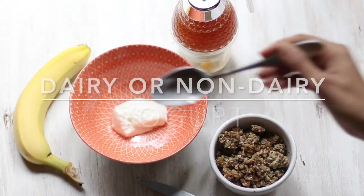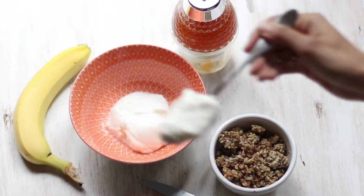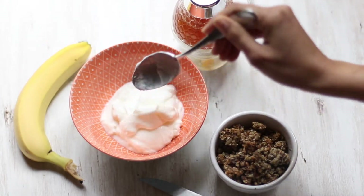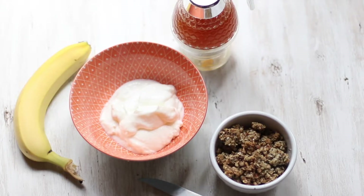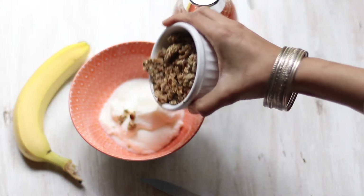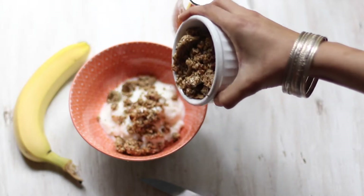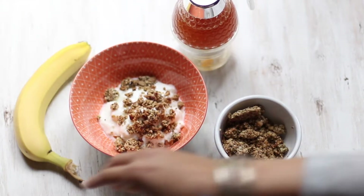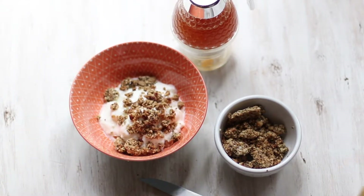If you are someone who is avoiding dairy, you can look at cashew-based, coconut-based, or almond-based yogurts, but you still need to check the ingredients and make sure it doesn't have added sugar or added preservatives. I personally make my granola at home — you can find the recipe in the link above. I make it seed-based, so it's mostly based on seeds. It doesn't have any grains, so it's very low on carb content and very high on protein and fat content, which will balance your blood sugar and keep you full for a long time.